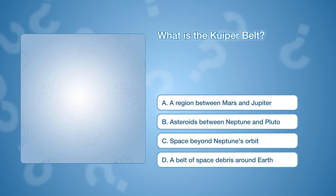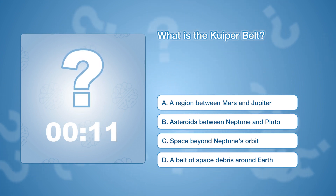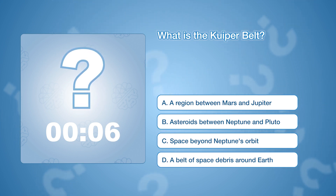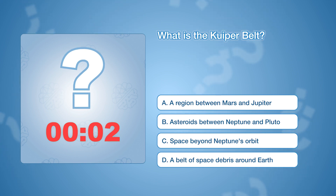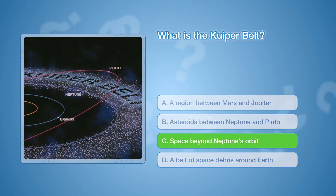What is the Kuiper Belt? The correct answer is C, a region of space beyond Neptune's orbit. The Kuiper Belt is home to many small icy bodies, including some dwarf planets like Pluto.